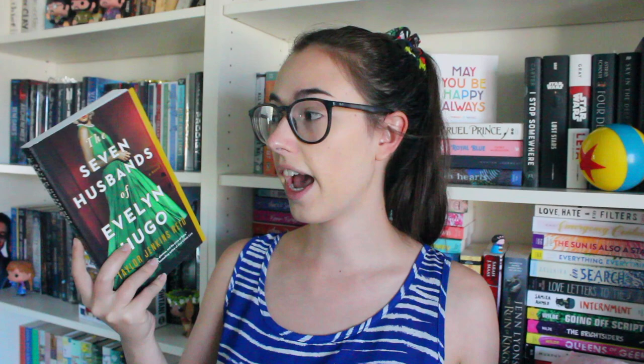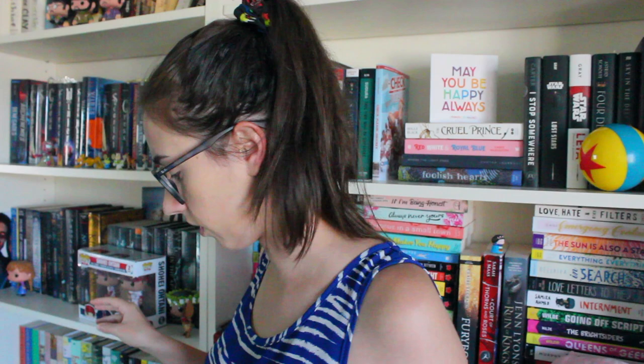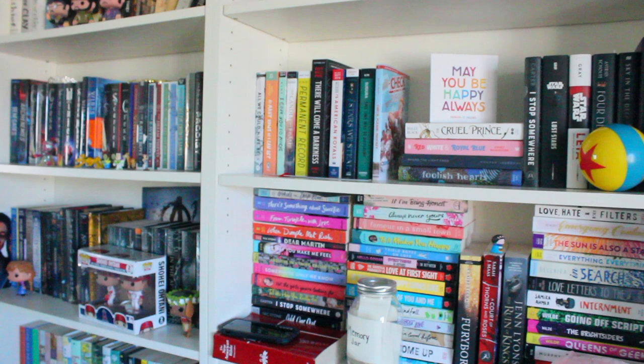Another book that I purchased while I was in England was The Seven Husbands of Evelyn Hugo by Taylor Jenkins Reid. Oh my gosh, I love this book so much. It's probably one of my favorites of the year and I just really wanted to own a copy of it because it's so good and I know I'm going to reread it probably sooner rather than later. I love this version — I really wanted a paperback and I picked this up from Waterstones.